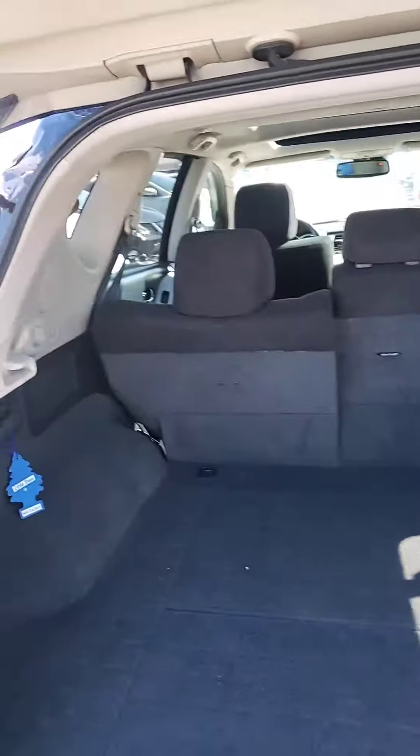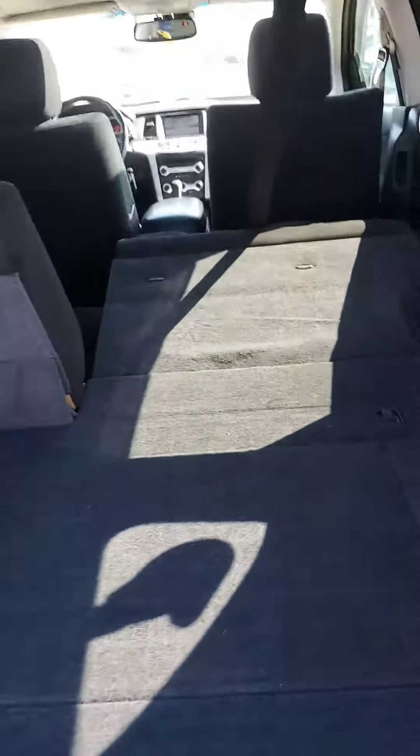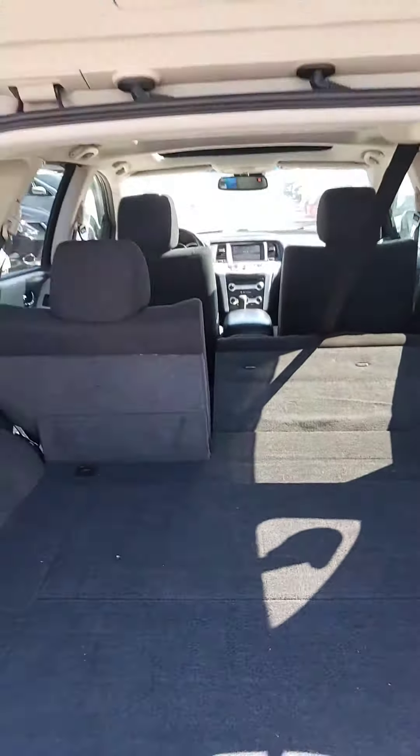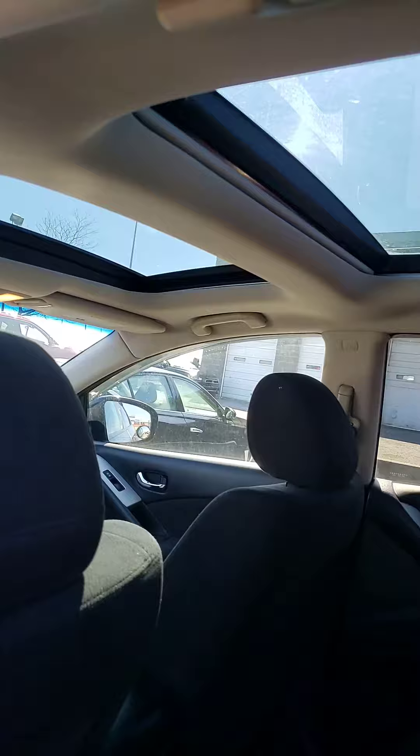Let's check out the trunk first. As you can see, trunk space is amazing — lots of trunk space. Seats go down just from the back side here. Both back seats go down, lots of room in the back.